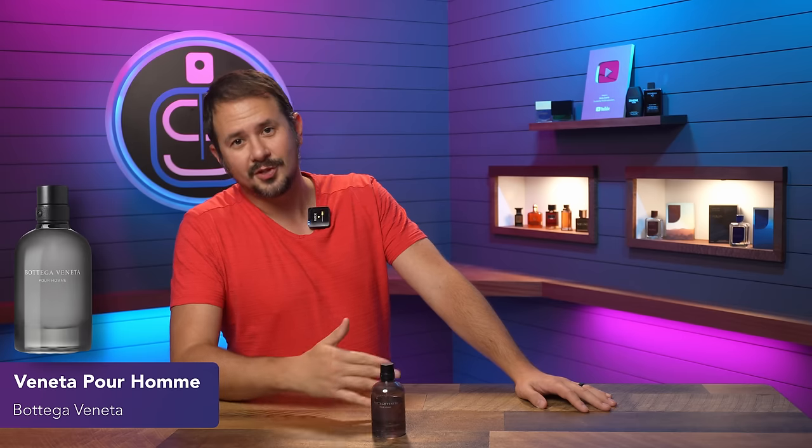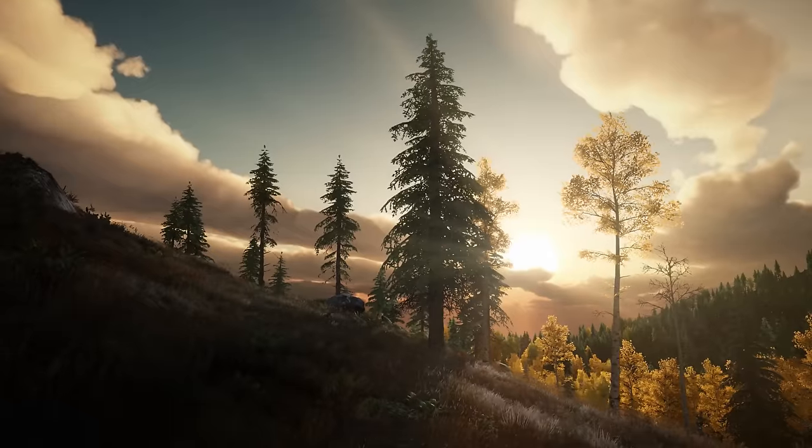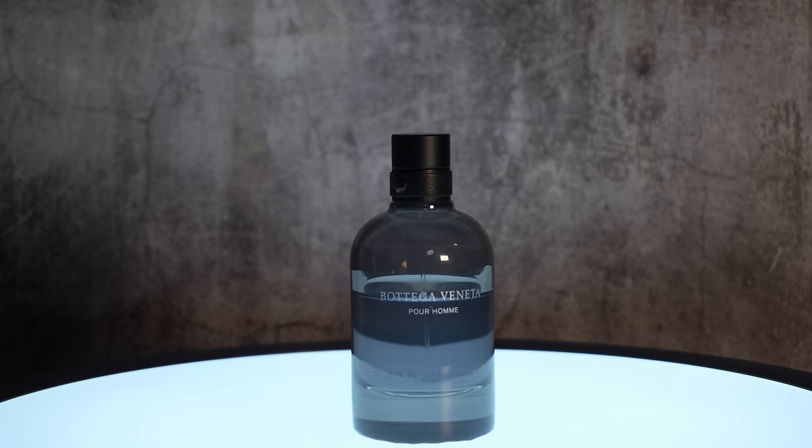Starting off with Bottega Veneta Pour Homme. Real talk, this Bottega Veneta line was very good, and pretty much in the US the only one you can find with regularity at discounters is this one, the original. It's going to appeal to people who enjoy fragrances like Polo Green from Ralph Lauren, but it's more modern, smoother, and not as aggressively 80s. It has pine and fir resin, giving you a very green coniferous woodiness — very classy, masculine, and high quality. Middle-aged and older will probably love it; younger guys maybe less so.